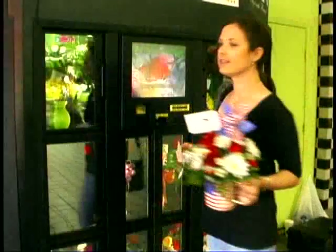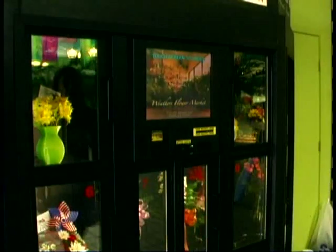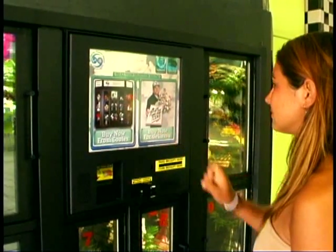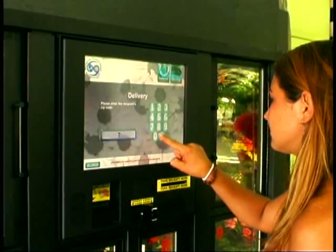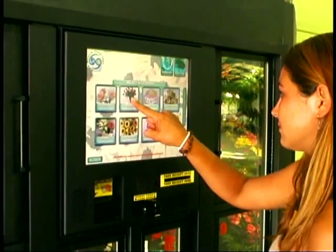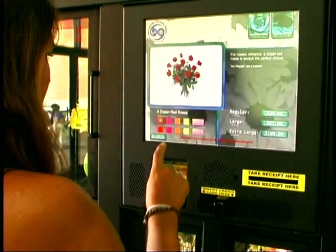In addition to cash and carry sales, the floral kiosk will also process delivery orders. Customers simply enter the zip code of where they want to deliver the flowers and then select the arrangements and/or gifts of their choice to be delivered. Customers then simply answer a few more questions about the delivery and their order is on its way directly to the local florist for delivery.